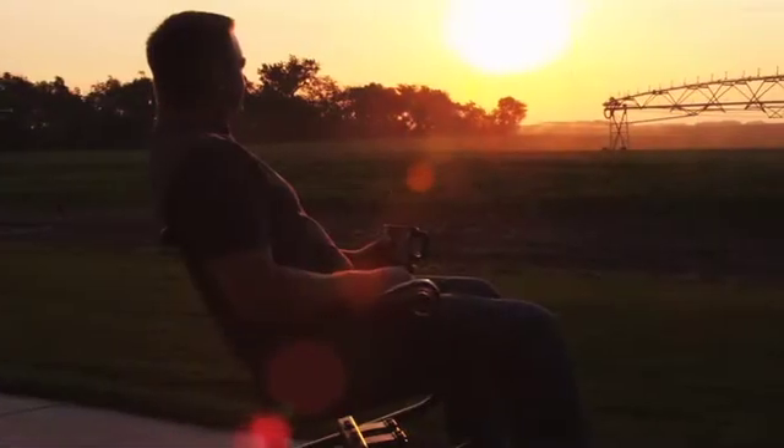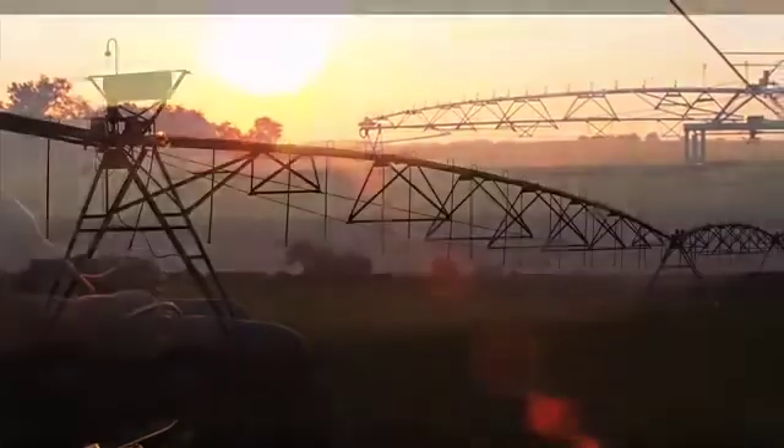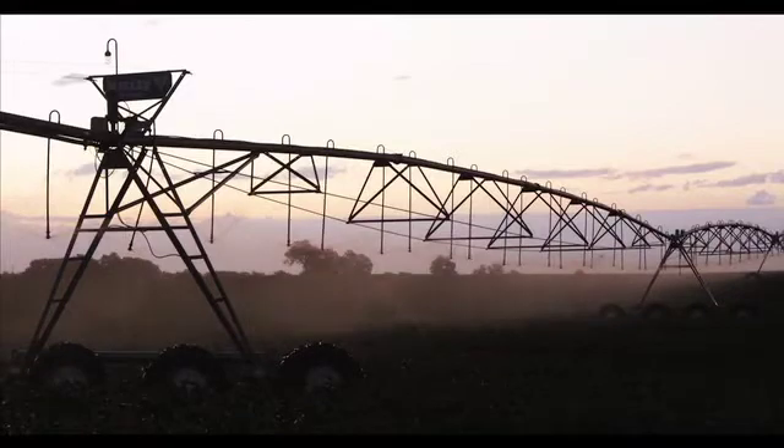Linear moves and center pivots have the ability to conserve water by carefully applying the right amount of water at the time it's needed, compared to surface irrigation where the soil determines how much water is applied. The other great advantage is the amount of labor required to accomplish your goal — pivots allow you to irrigate a lot of land with less labor.